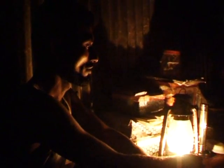In Chorkomaria, nightfall brings total darkness. The dull orange glow from kerosene lamps and candles was the only reprieve.